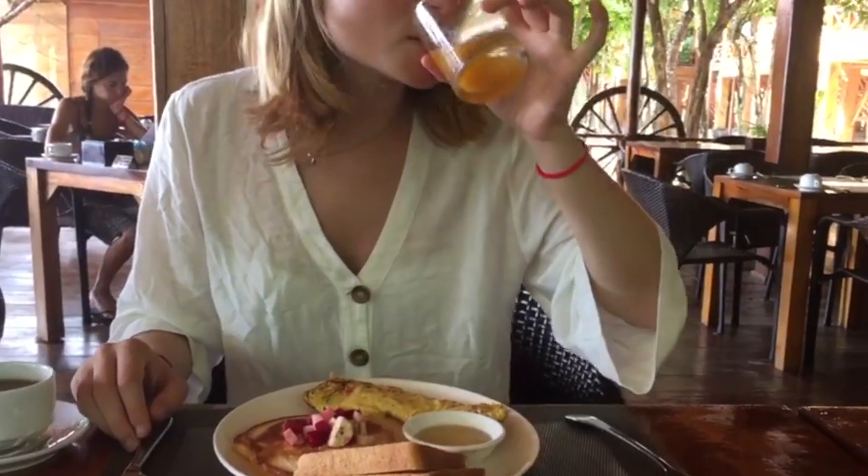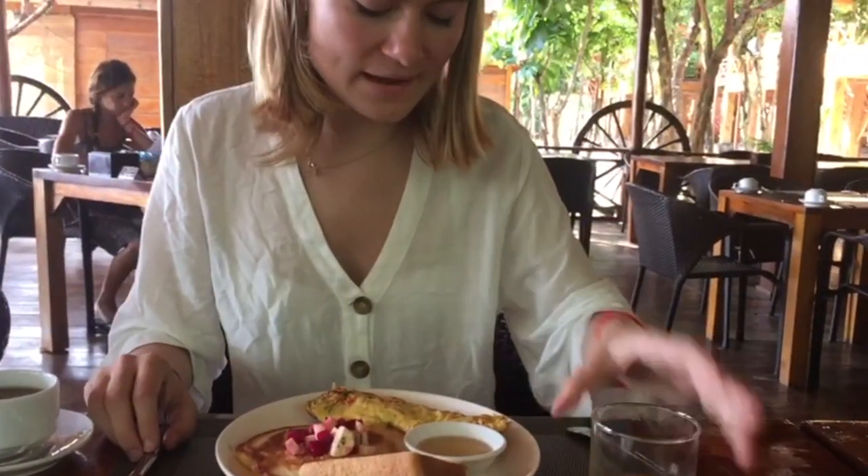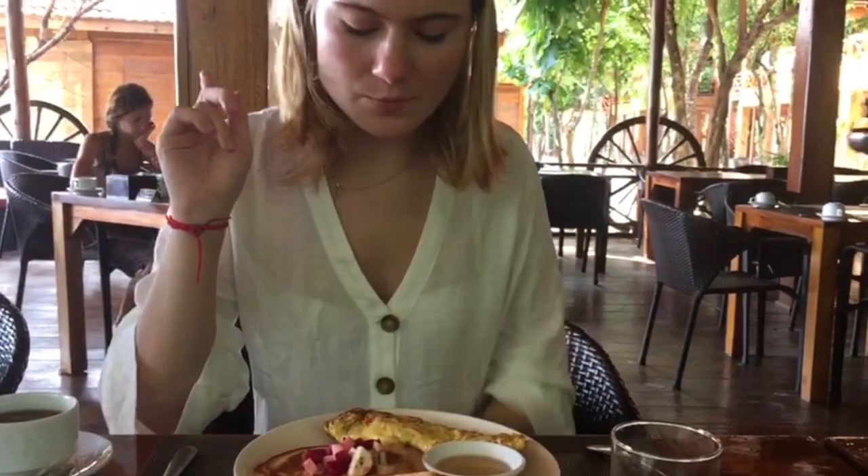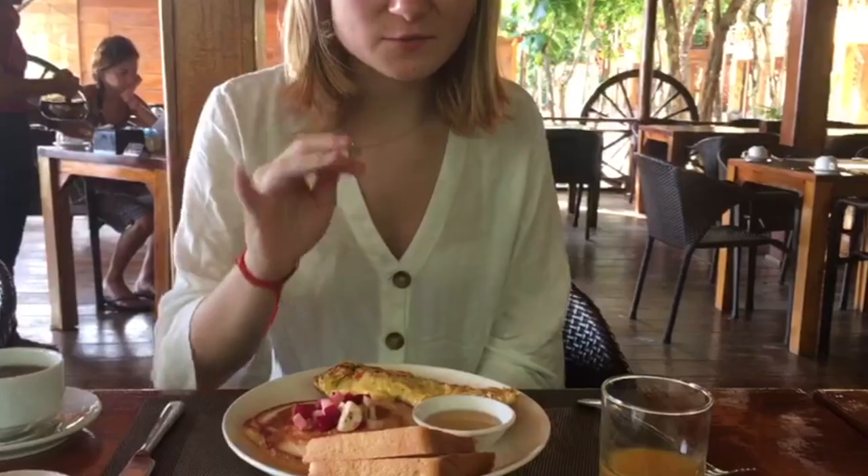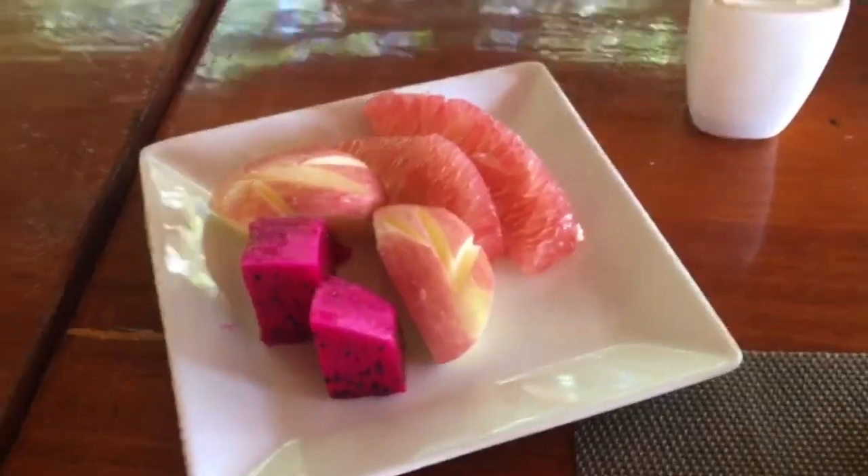I have some mango juice and some fresh fruit from here. And then I have some toast there and some crunch. There's a good breakfast — got some fruit on this side.